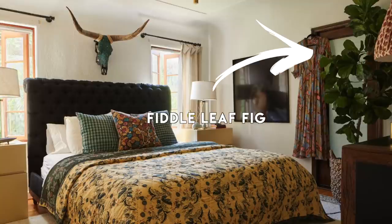Well, well, well — what do we have in the bedroom, everyone? A fiddle leaf fig, which is a running joke throughout all of my videos, but here it is again.